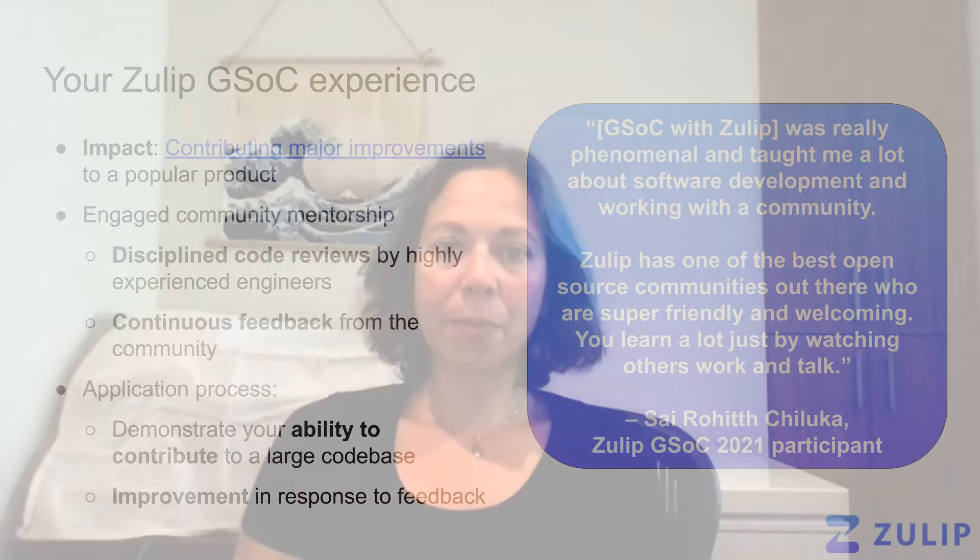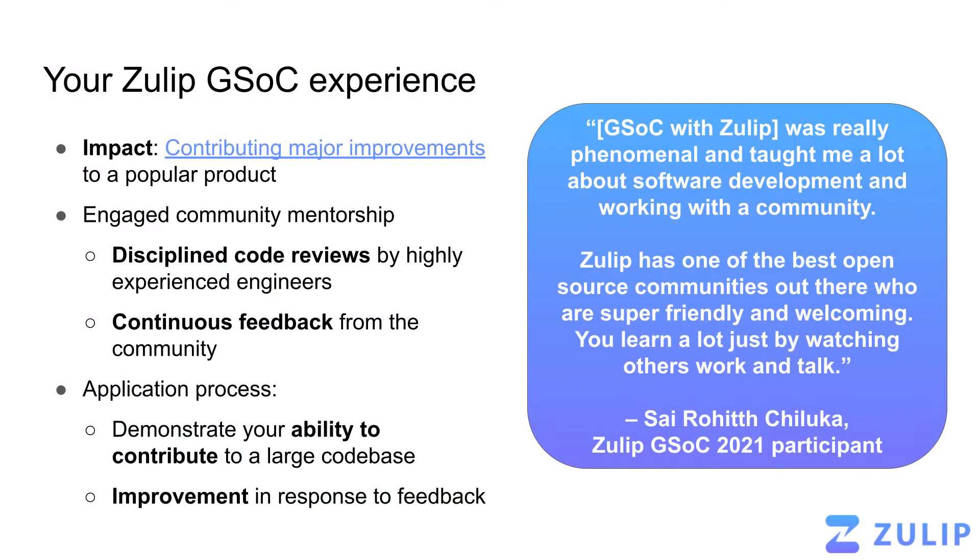And what this means is that a whole range of folks can dive in, go through our documentation and tutorials, ask questions when they need to, and get started making meaningful contributions to Zulip. If you work on Zulip, you will be able to contribute major improvements to a popular product used by thousands of teams worldwide.